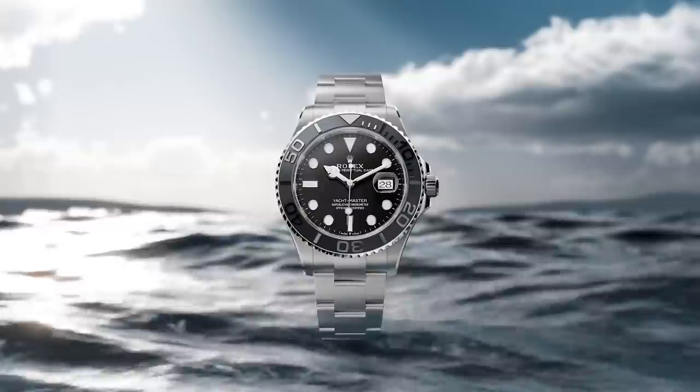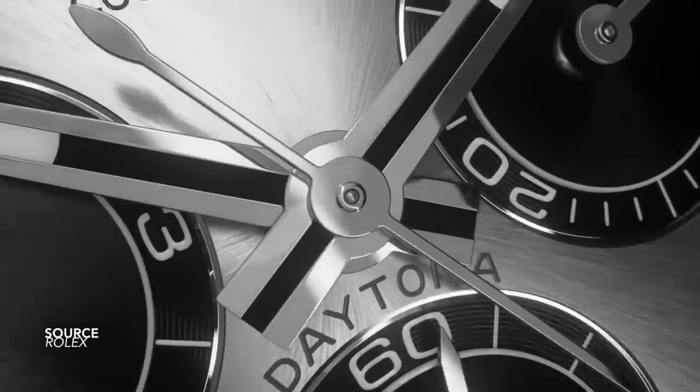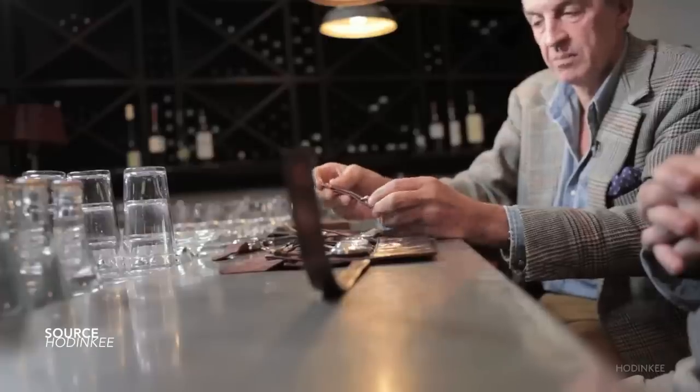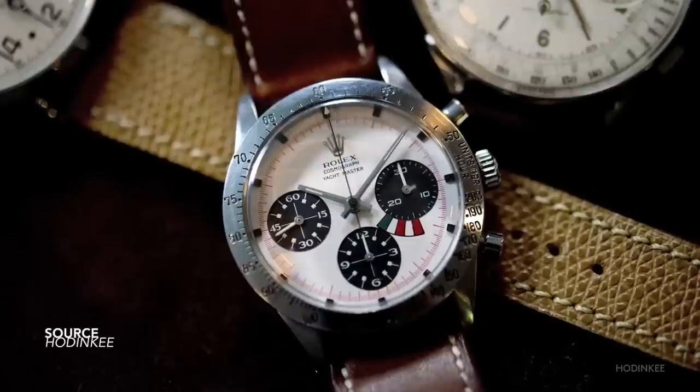The Daytona became popular thanks to circumstance. It's fair to say it wouldn't be what it is today if it wasn't for Paul Newman and his influence. So with that thought in mind — that the Yachtmaster was never a fully established watch and never had a clear identity from the beginning — the original Yachtmaster wasn't put into a Submariner case; it was put into a Daytona case.